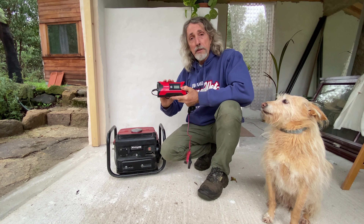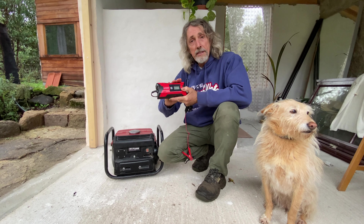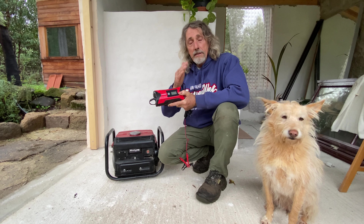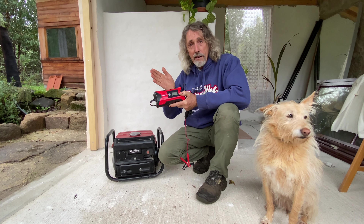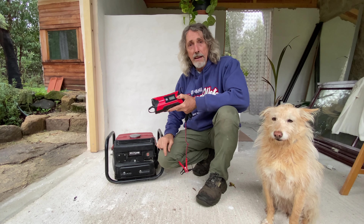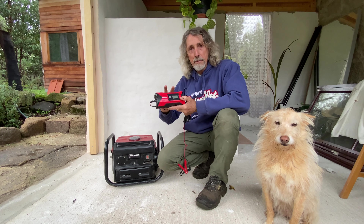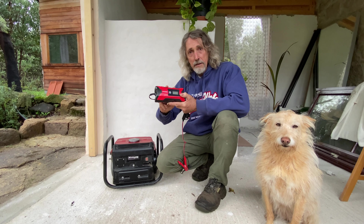Another thing you could do with this arrangement - the generator and the battery charger - is if you had a problem with your car battery and you're out in the sticks like we are, and there's no neighbour immediately around to get help from, you can just charge your car battery up with this and hopefully get it going that way.